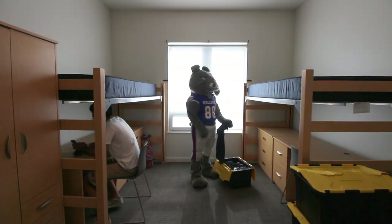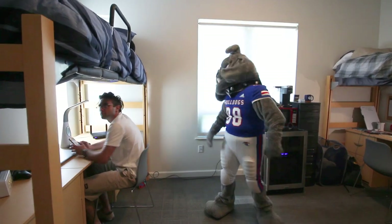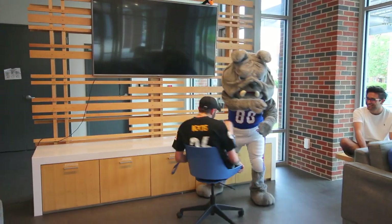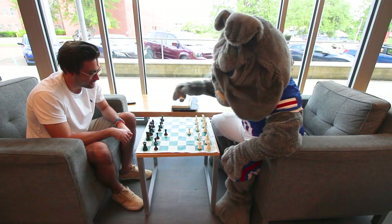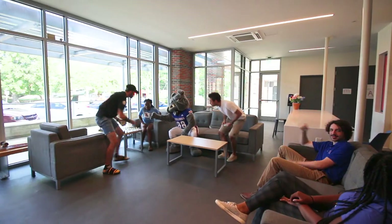Living on campus can be quite an adventure, one with new and interesting experiences. Make the most of the opportunity to live with others who are embarking upon their college career, to get involved on campus and enjoy life both outside and inside of the classroom. Campus life is the best life. Welcome home.